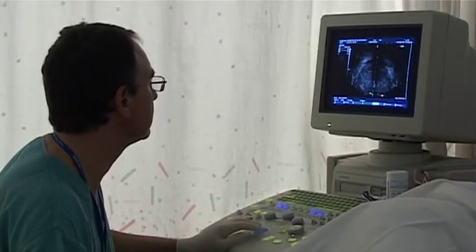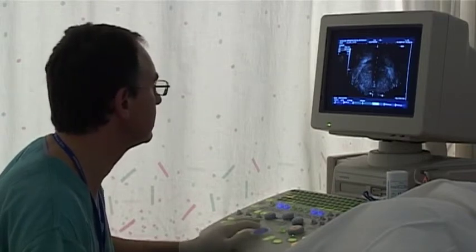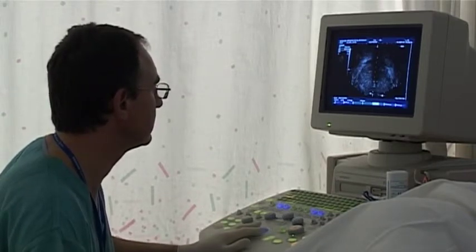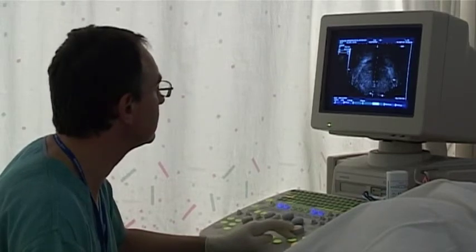When we take the prostate biopsies, they have to be sent off to the laboratory and then carefully analysed. In the majority of men, a simple benign cause such as enlargement of the prostate, inflammation, or infection affecting the prostate can be diagnosed. However, in a number of men, there may be changes consistent with cancer of the prostate. This requires further tests and will require further discussion as to how best to treat the disease.